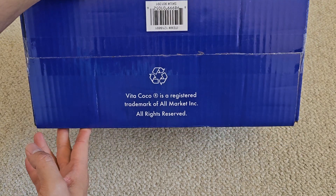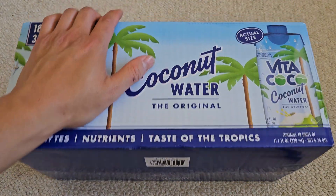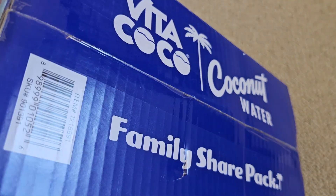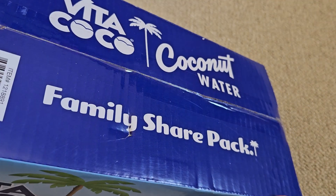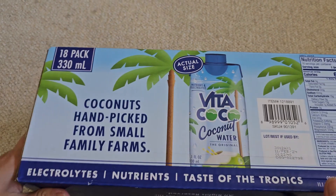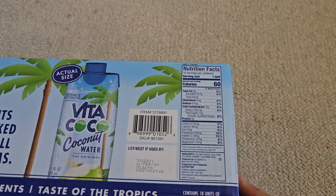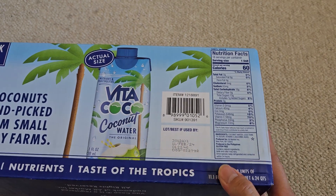There's a UPC code on the bottom and it's a registered trademark. They put UPC codes all over it for easy scanning — you just pick it up and slide it across and it should scan. This is a family share pack, although you can drink the whole thing by yourself. You can see coconuts are hand-picked from small family farms, and there are nutrition facts on here.